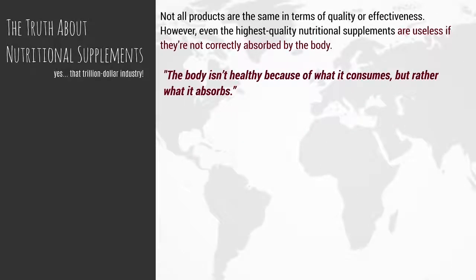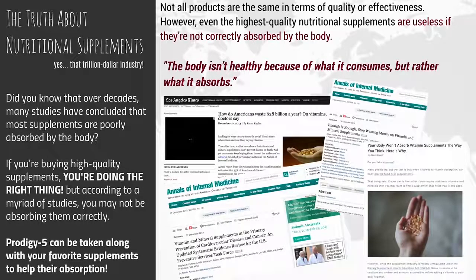The truth about nutritional supplements — yes, that trillion-dollar industry. Not all products are the same in terms of quality or effectiveness. However, even the highest quality nutritional supplements are useless if they're not correctly absorbed by the body. The body isn't healthy because of what it consumes, but rather what it absorbs. According to a myriad of studies, you may not be absorbing them correctly. Prodigy 5 can be taken along with your favorite supplements to help their absorption.